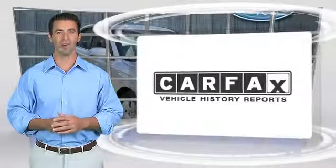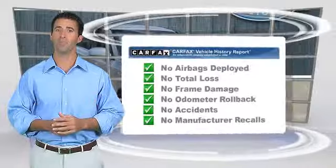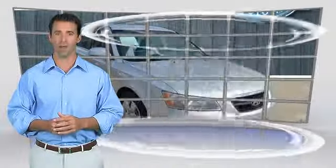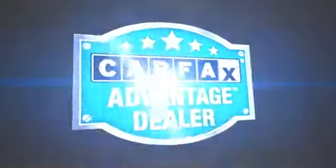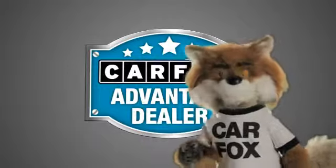Here's another high-quality vehicle with the Carfax Vehicle History Report. Be sure to find a complimentary copy of this report online or contact the dealership. This vehicle will qualify for the Carfax Buyback Guarantee. Just say show me the Carfax at Lakeside Toyota, a Carfax Advantage dealer.